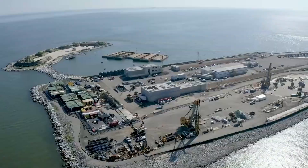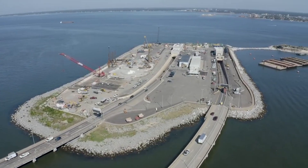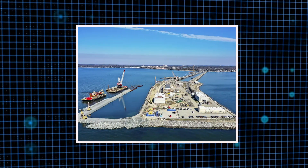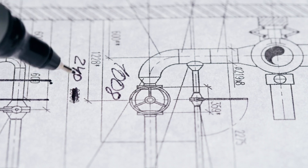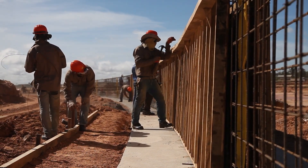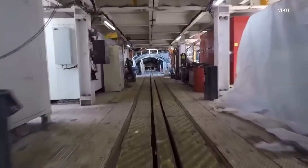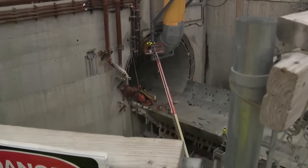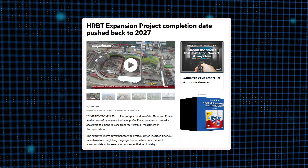As digging progresses, the HRBT expansion gets nearer to offering a quicker, more dependable path for countless daily travelers. Delivering the design of this massive project required combining national expertise and local talent. Nearly 800 design packages were completed, and at the peak of design, 138 staff across 40 HDR offices contributed to the project. The project was originally supposed to be completed in November 2025; however, many issues resulted in a significant delay, and it is now set to be completed by August 2027.